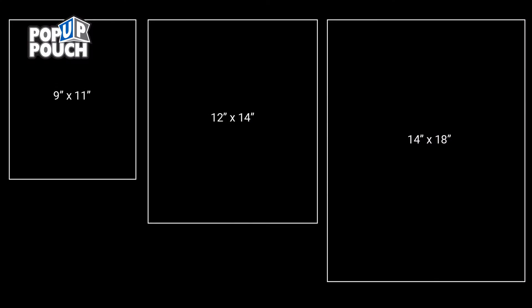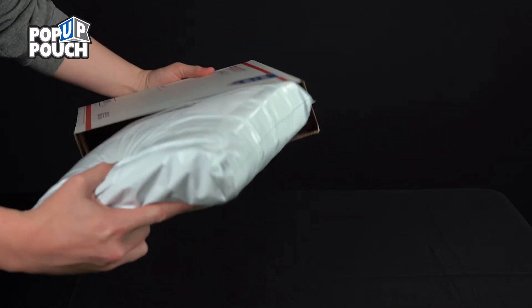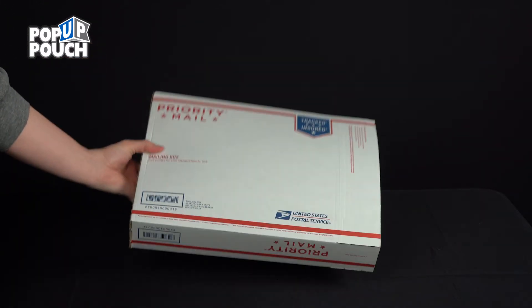It's available in three sizes: 9.5x11, 12x14, and 14x18. It can be shipped as is or fits easily inside a standard USPS, UPS, or FedEx shipping box.